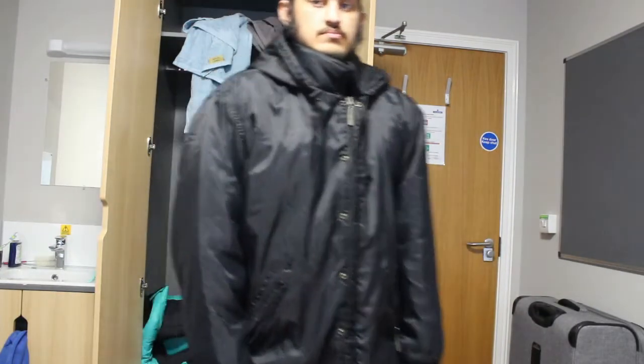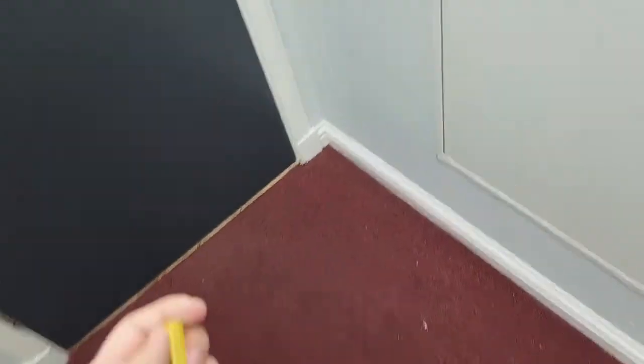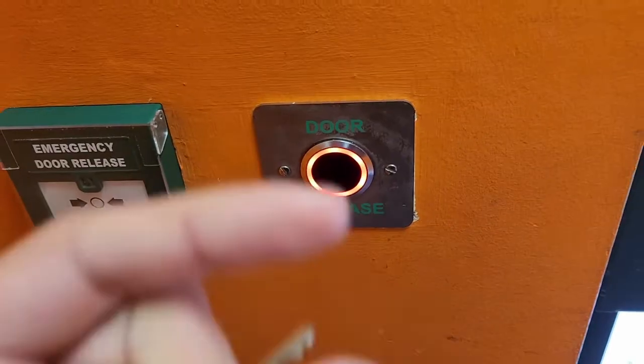There are many doors inside my accommodation, and the reason for that is fire safety. Each of our rooms actually has a fire door that we can't leave open — it will automatically close by itself, so we can't bring any doorstoppers. I have my key card to open all of the doors in my accommodation to go outside.